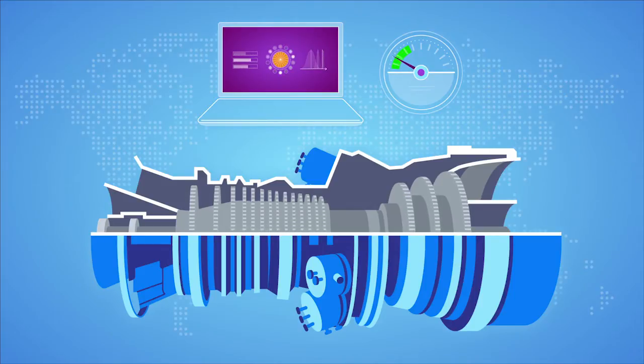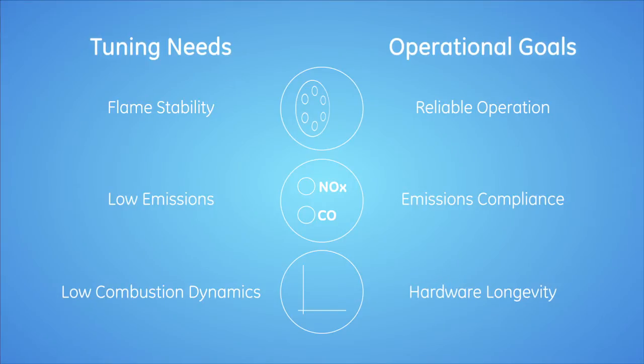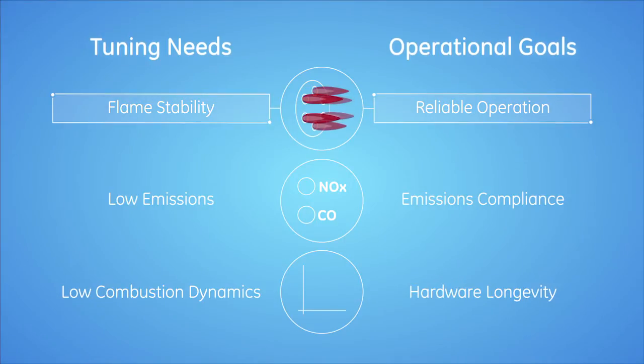With over 100 Auto-Tune systems installed globally, our customers are harnessing this technology to stay online more reliably, maintain emissions compliance, and lower operating costs.